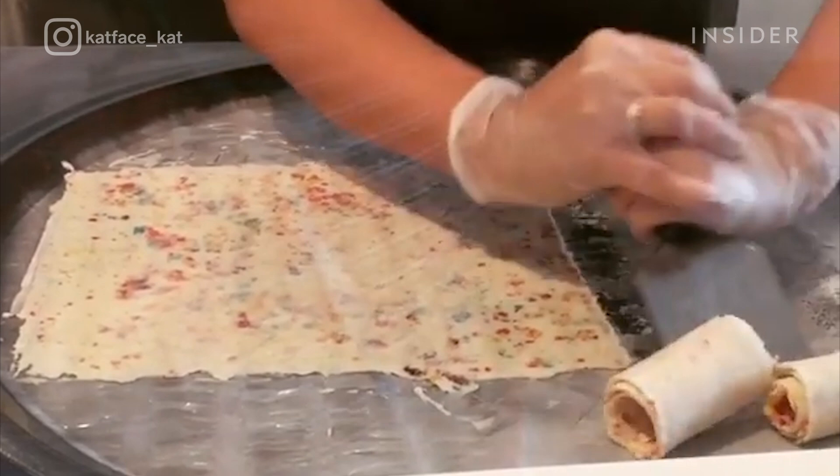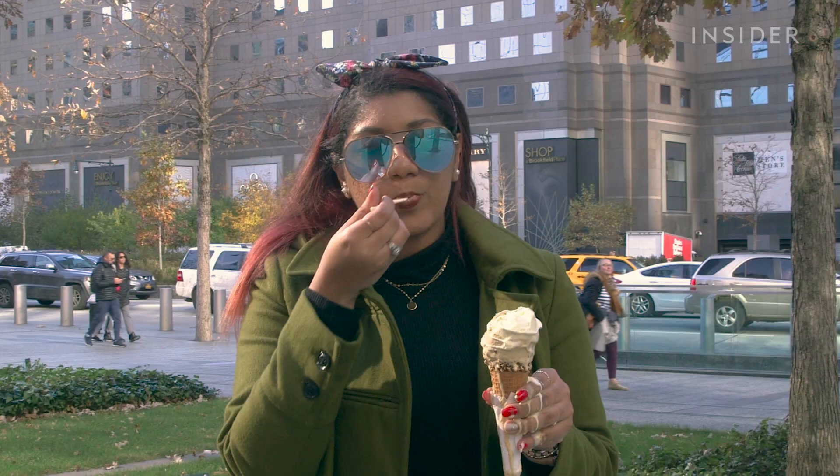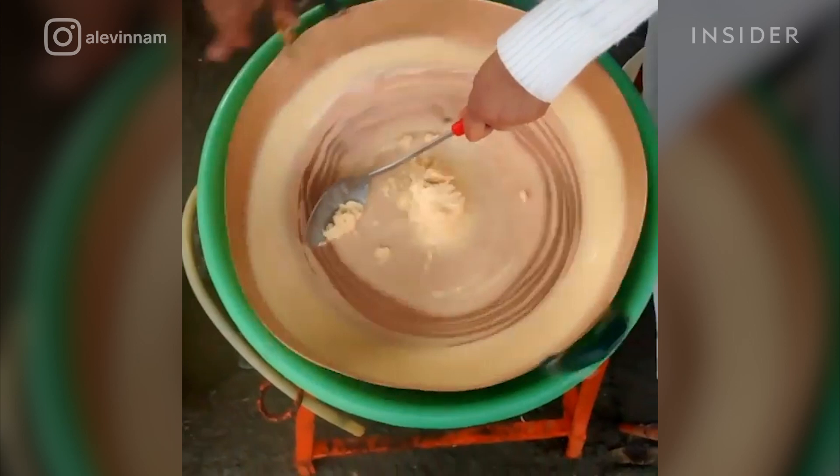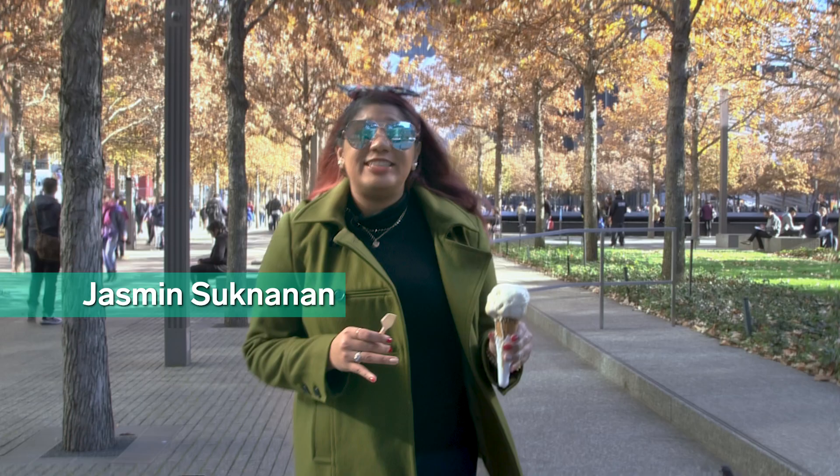Serious question — who doesn't love the taste of sweet, creamy ice cream? While some of us in the Western Hemisphere may think of a classic scoop of vanilla on a waffle cone, the first instance of ice cream was thought to have been traced back to China around 97 AD. Join us as we explore frozen treats from seven countries around the world.